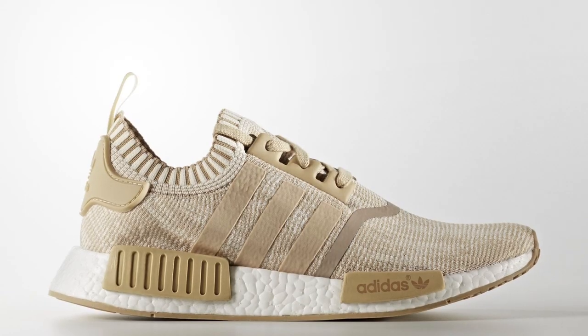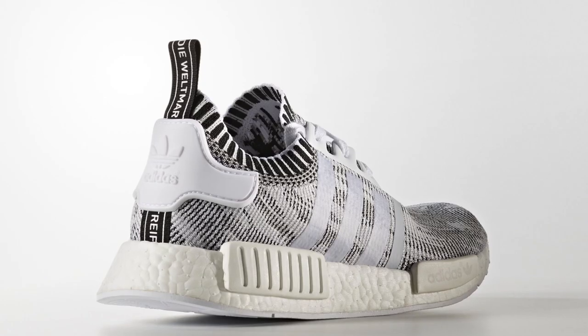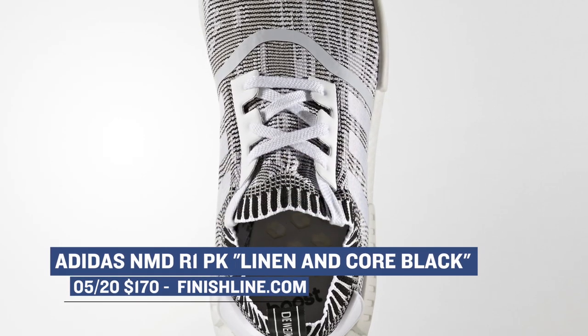Moving on to Saturday, we have a few NMDs releasing with that nice primed upper. This is the R1 version of the NMD, and they'll be dropping in a core black and also a linen colorway over at Finish Line for $170. These are definitely something you want to get your hands on if you have any love for the NMD line.